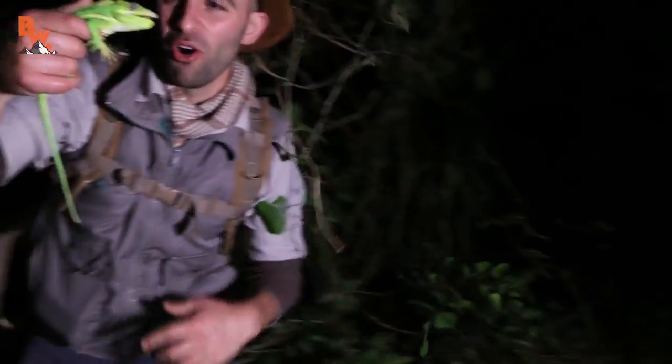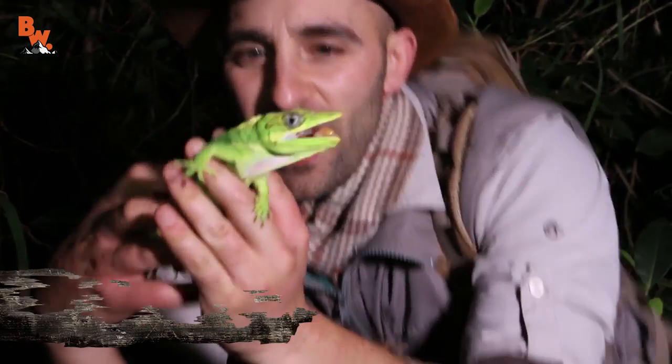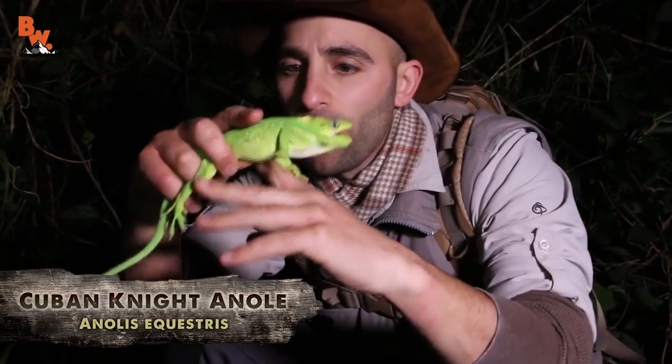That is a Cuban night anole. I have never — oh man, I'm stuck in these thorns. Holy mackerel. Now, this is an invasive species here in South Florida. I thought it was an iguana.